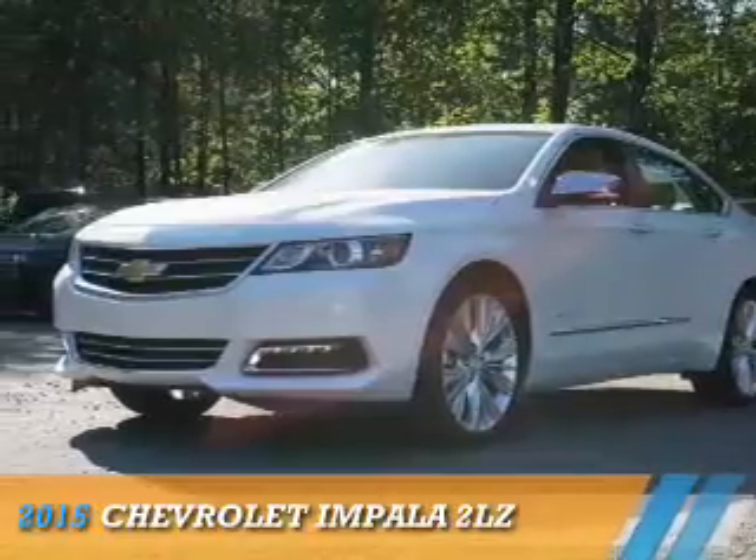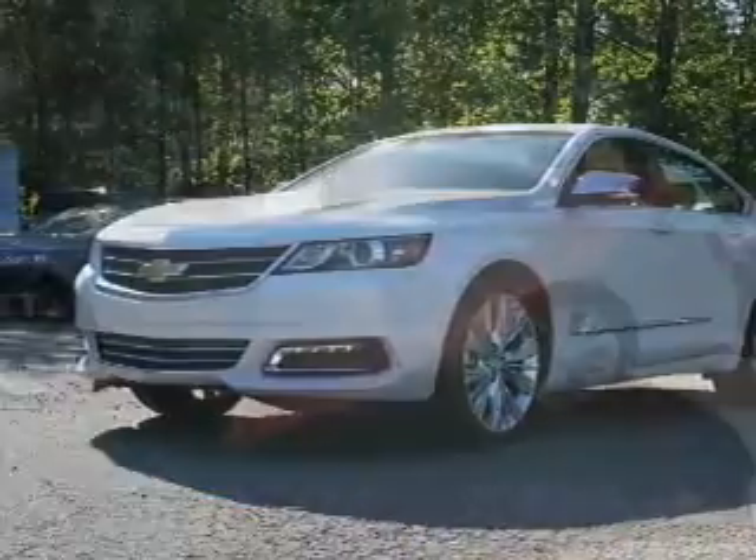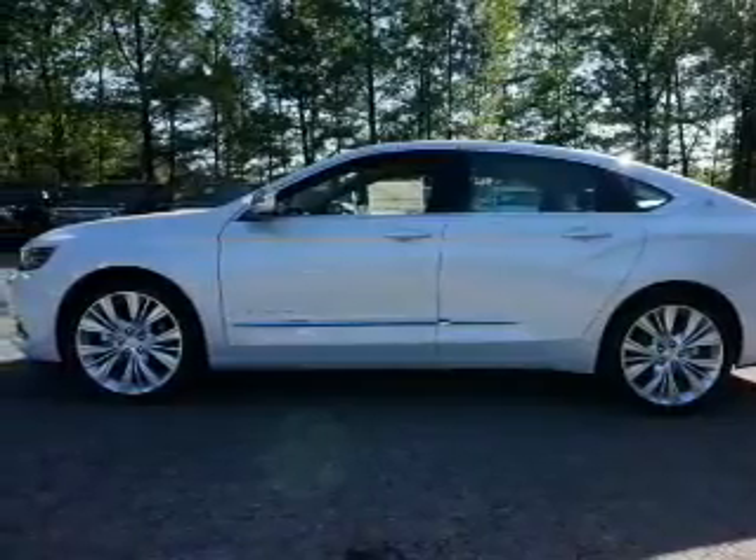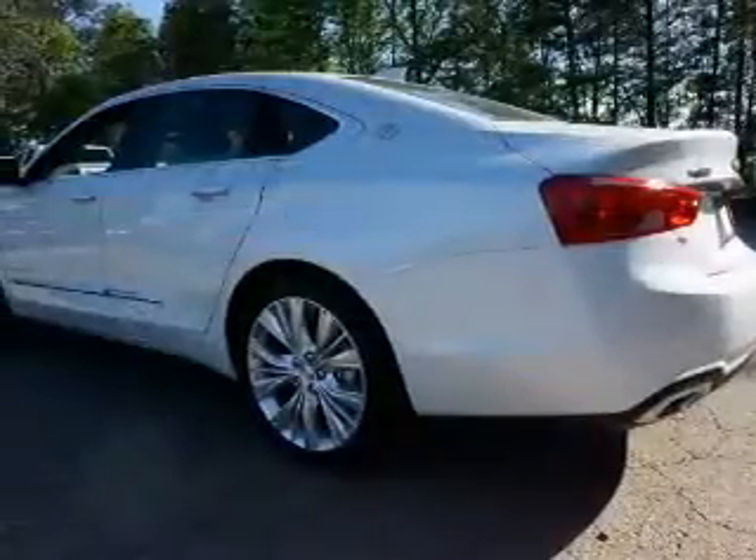Presenting the 2015 Chevrolet Impala. It's powered by front wheel drive, a 3.6 liter 6-cylinder engine, and an automatic transmission.